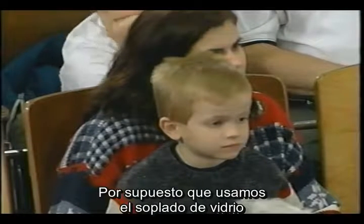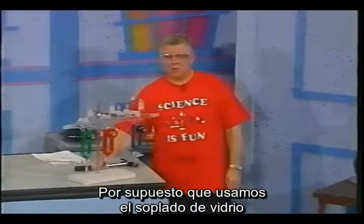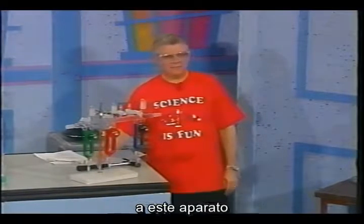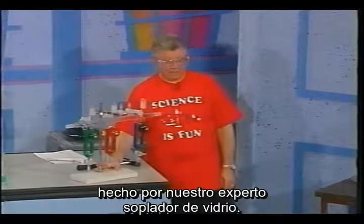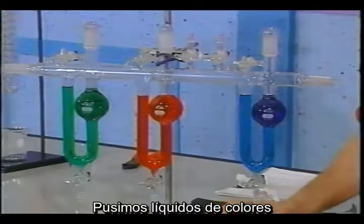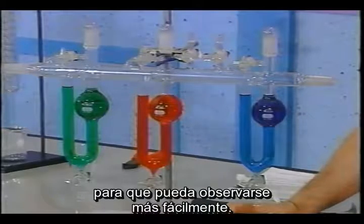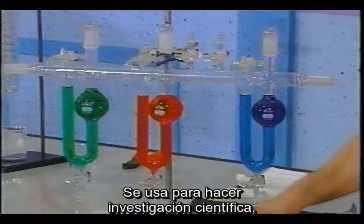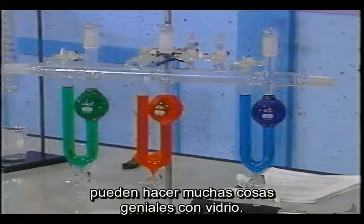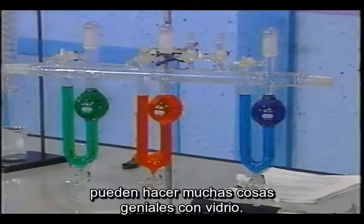Of course, we use glassblowing for scientific purposes. I'd like you to take a look at this apparatus that has been made by our expert glass blower. We put colored liquids in it so that it can be more easily seen. It's used for doing scientific research, and glass blowers can do lots of neat things with glass.